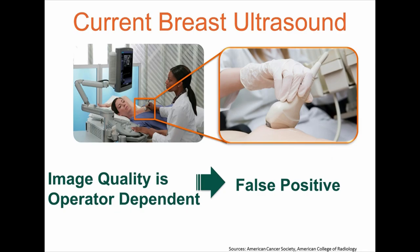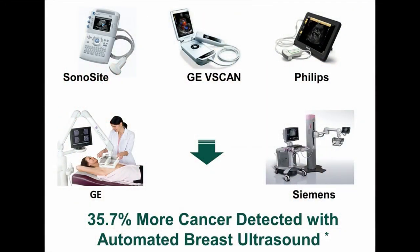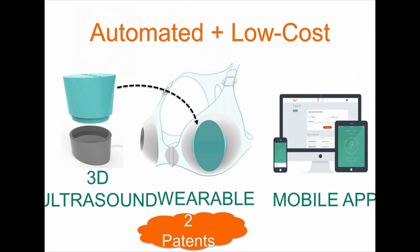The alternatives are MRI, which is not a scalable solution, and ultrasound. Ultrasound is scalable, but the problem is that today, the ultrasound machine inside a hospital produces image quality highly sensitive to the skill of the operator, resulting in many false positives. There are trends to miniaturize and automate ultrasound. Studies from GE and Siemens have shown that automated ultrasound can reduce cost and detect 35% more breast cancers — and that's exactly how we're disrupting ultrasound and democratizing breast cancer screening.